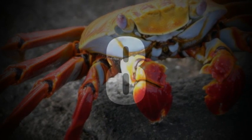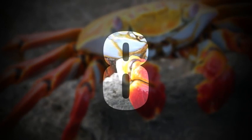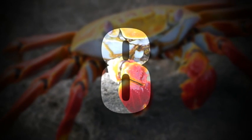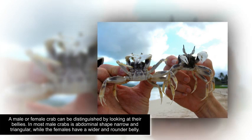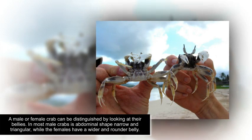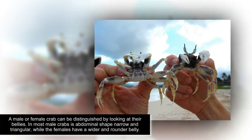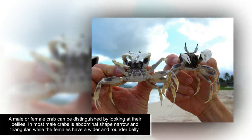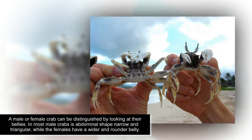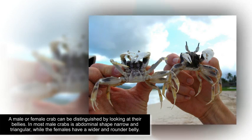Number 8. A male or female crab can be distinguished by looking at their bellies. In most male crabs, the abdominal shape is narrow and triangular, while females have a wider and rounder belly.